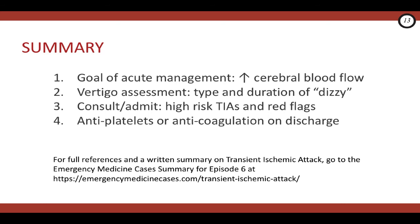The take-home messages for this rapid review of TIAs are: number one, in the acute management of TIAs, our goal is to improve cerebral blood flow, so don't acutely lower a patient's blood pressure using IV meds, and do load them with an antiplatelet as soon as an intracranial bleed has been ruled out. Number two, when evaluating someone with vertigo, the key is to ask about the type of dizziness and how long the vertiginous episode lasted. Number three, don't send home your high-risk TIA patients for whom you can't get urgent vascular imaging, who you're not sure are going to be able to follow up, or who have red flags for posterior circulation stroke. And number four, if you're discharging a patient who's had a TIA, don't forget to send them home with an antiplatelet or an anticoagulant as appropriate.